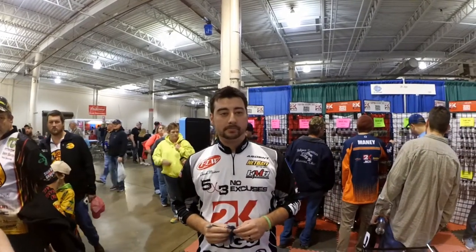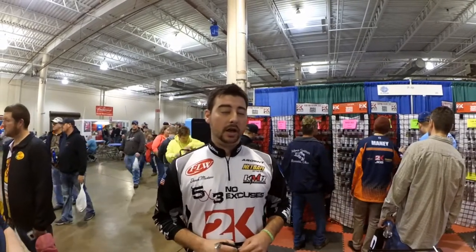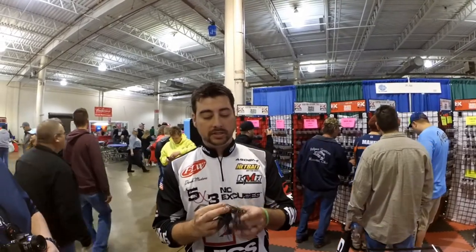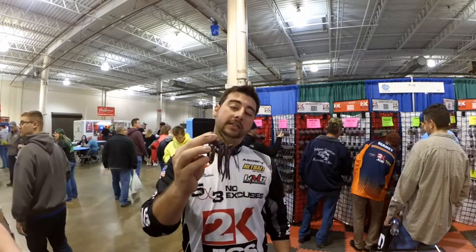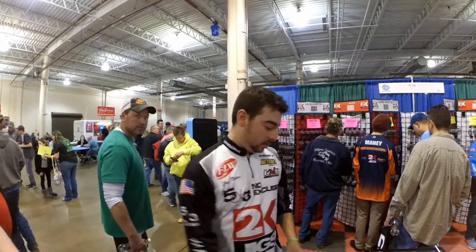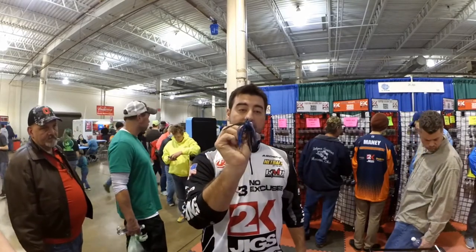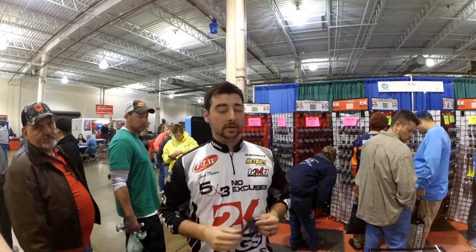And what series do you fish? I fish the FLW BFL series and also the BASS Team series. What's your favorite jig to throw in the BFL series? The Dock Monkey — it's designed for skipping around docks, it has a nice flat head, hand-tied with copper wire. I also enjoy the swim jig — real nice thin head, goes through the grass and weeds, paired up with your favorite swimbait. It's good work.